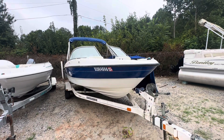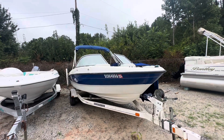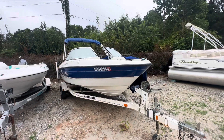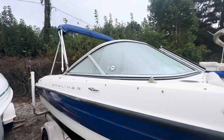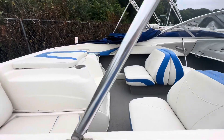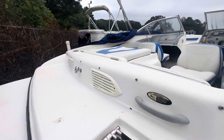Hey everyone, welcome back to Gotcha Covered Marine. Today I'm going to be showing you one of our newest used units that came on the market. This is our 2006 Bayliner 185 BR series. This has a 3.0 MerCruiser engine in it. The boat's in good condition, comes with a full cover, swim platform, and ski pylon in the back.